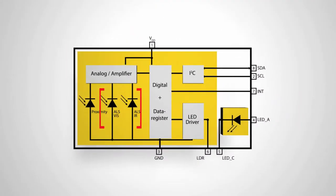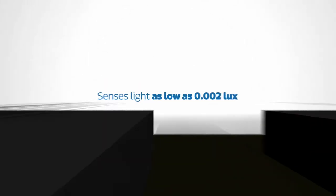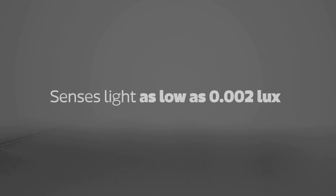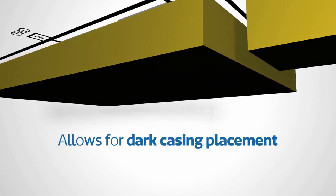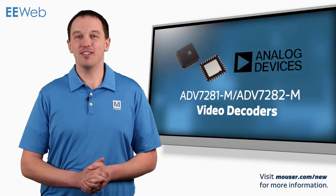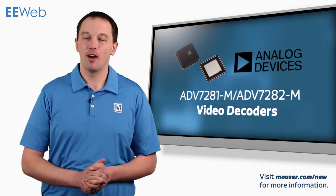The OSRAM SFH-7776 is an ambient light and proximity sensor designed to control touch functions and backlighting in mobile applications. It integrates an ambient light detector photodiode and a proximity sensor consisting of an IR LED and photodiode. The SFH-7776 is capable of sensing light as low as 0.002 lux, eliminating the need for a lens.